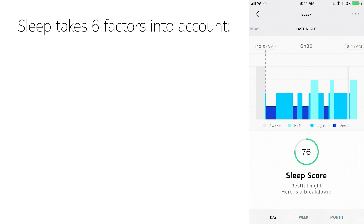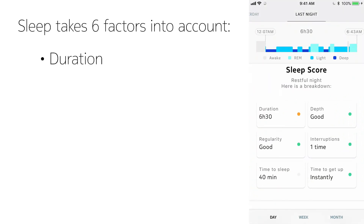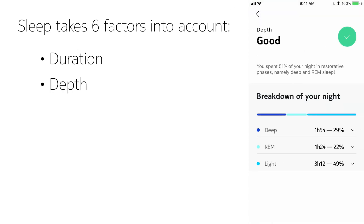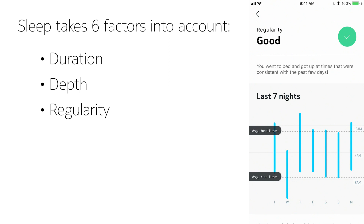The sensor analyzes your sleep every night and takes six factors into account. Duration, which tells your total time spent sleeping. Depth, which summarizes the restorative phases spent in deep and REM sleep. Regularity, which compares your bedtimes and wake-up times.